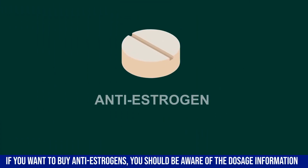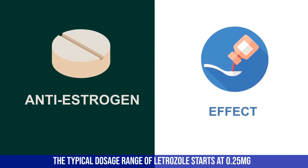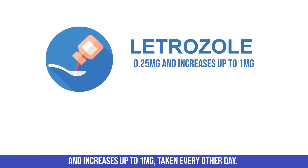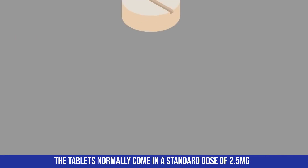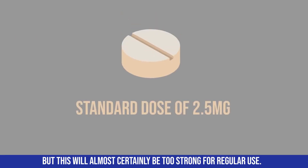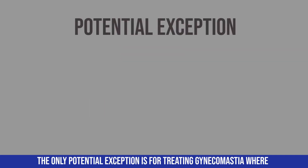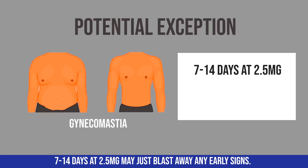If you want to use anti-estrogens, you should be aware of dosage information. The typical dosage range for letrozole starts at 0.25 milligrams and increases up to 1 milligram taken every other day. The tablets normally come in a standard dose of 2.5 milligrams, but this will almost certainly be too strong for regular use. The only potential exception is for treating gynecomastia, where 7 to 14 days at 2.5 milligrams may blast away early signs.